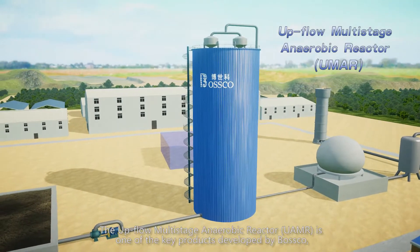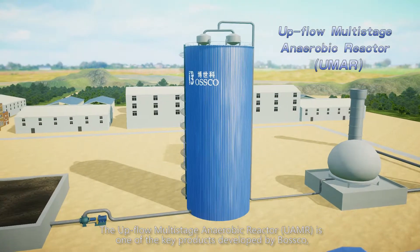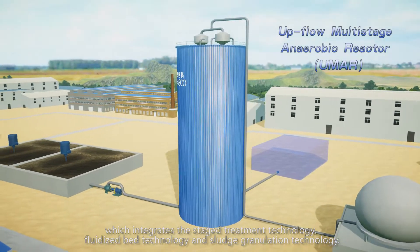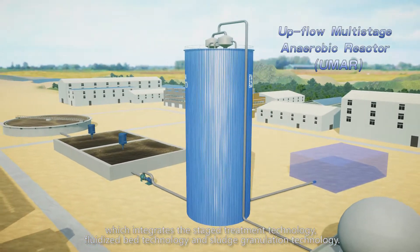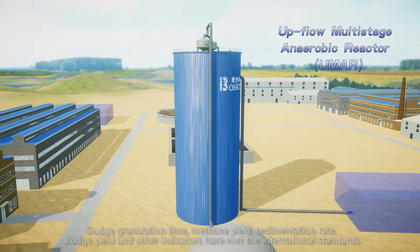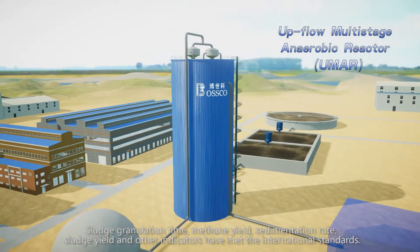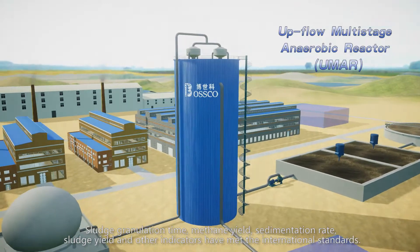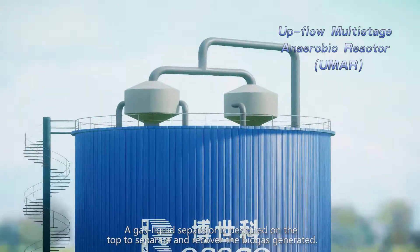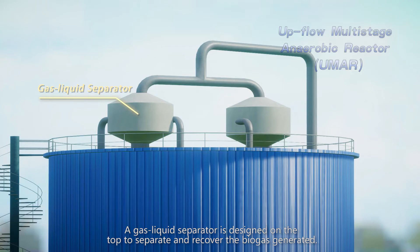The upflow multistage anaerobic reactor is one of the key products developed by Bosco, which integrates state treatment technology, fluidized bed technology, and sludge granulation technology. Sludge granulation time, methane yield, sedimentation rate, sludge yield, and other indicators have met international standards. The two-state treatment structure increases the impact-resistant capacity of the UMR and prevents sludge from backing and loss. A gas-liquid separator is designed on the top to separate and recover the biogas generated.